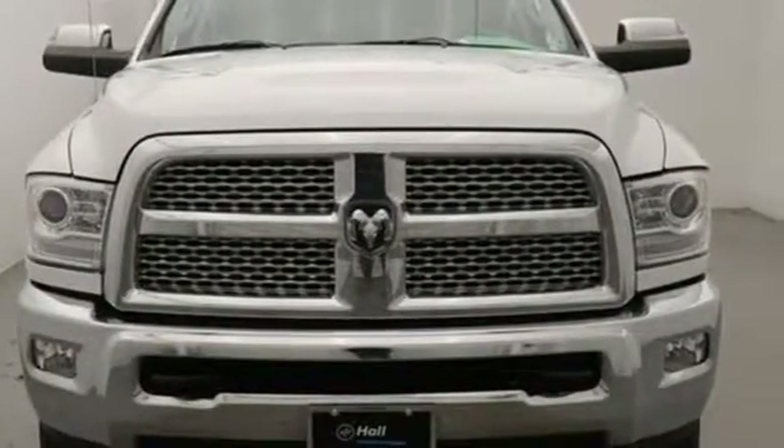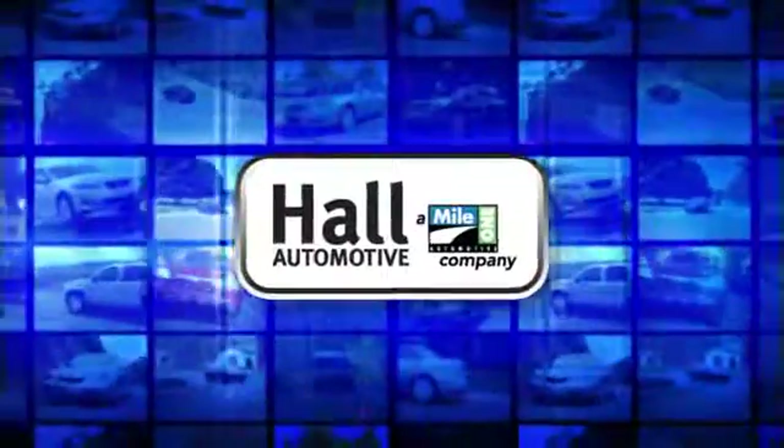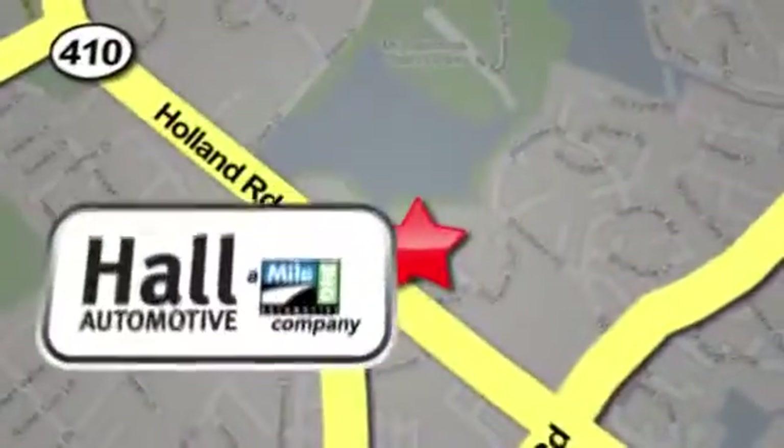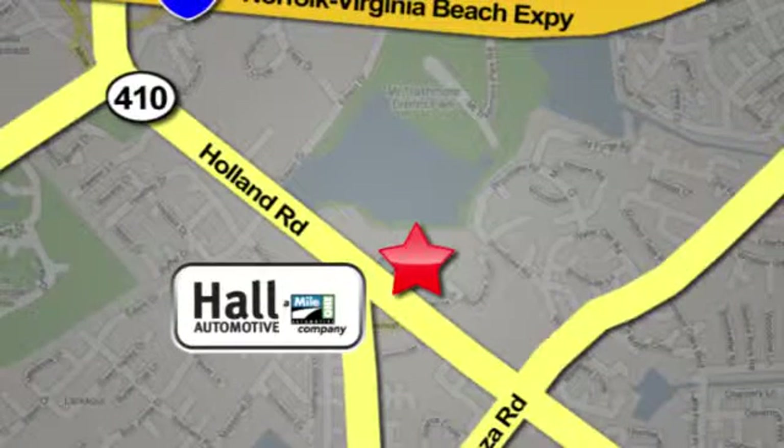Hurry in today and see it for yourself. Hall Automotive. Great people. Hall Mazda, a MileOne company, is conveniently located at 4372 Holland Road in Virginia Beach.